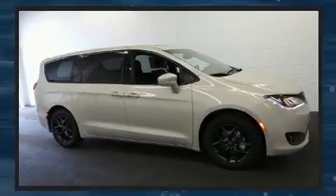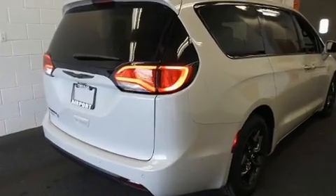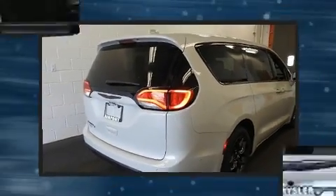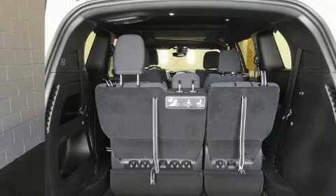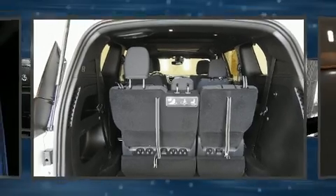Chrysler prioritized practicality, efficiency, and style by including delay off headlights, power moonroof, heated door mirrors, a power liftgate, lane departure warning, and air conditioning.